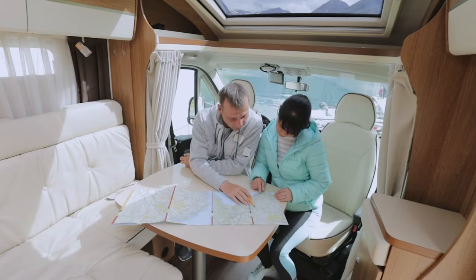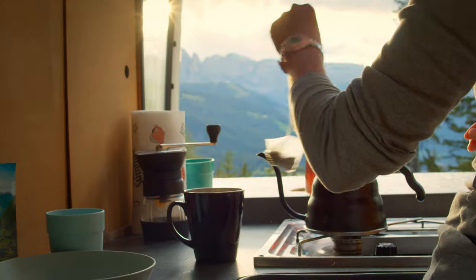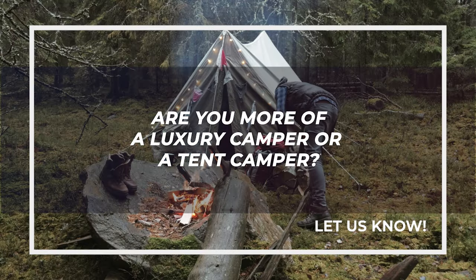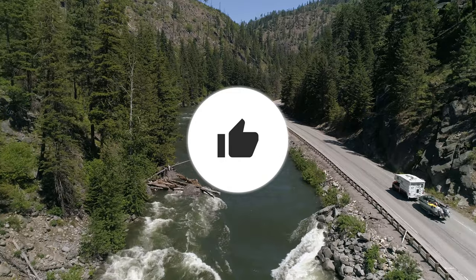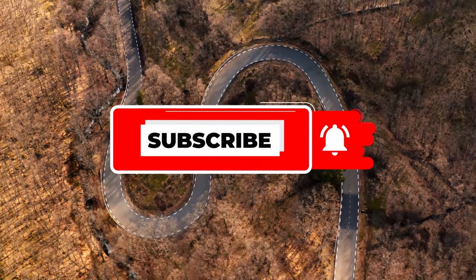That concludes today's video. Now you're probably eager to travel the world in one of these luxurious vehicles, right? Tell us, are you more of a luxury camper or a tent camper? Let us know in the comments. If you enjoyed the video, please leave a thumbs up, and to stay updated on future videos, don't forget to subscribe. May the wealth be with you.